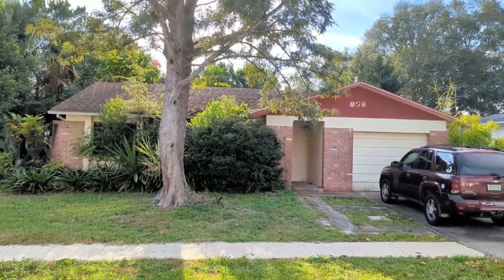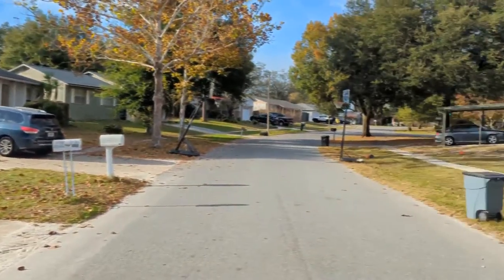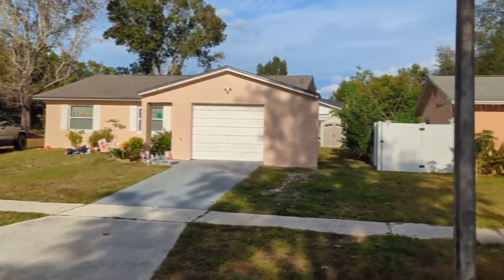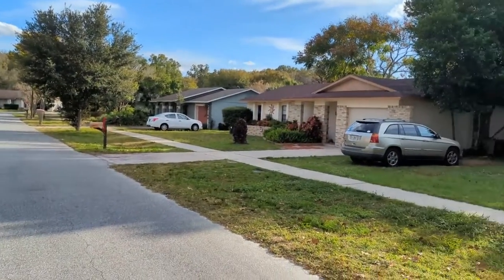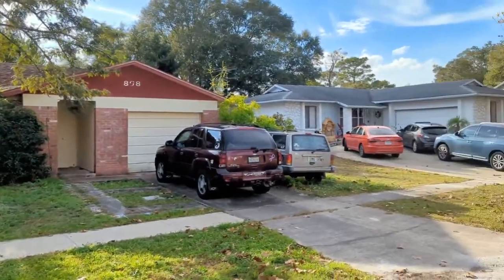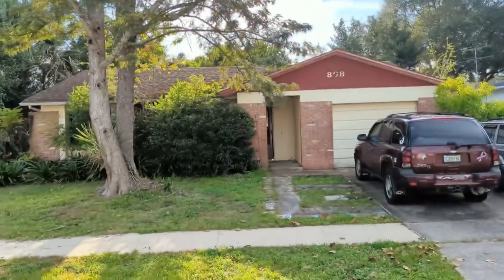I am top Castleberry Realtor Scott Garrison with REMAX Town & Country. We're at 808 Calusa Trail — that's C-A-L-O-O-S-A Trail — Castleberry, Florida 32707. The subdivision is Seminole Sites, near the intersection of 434 and 1792.